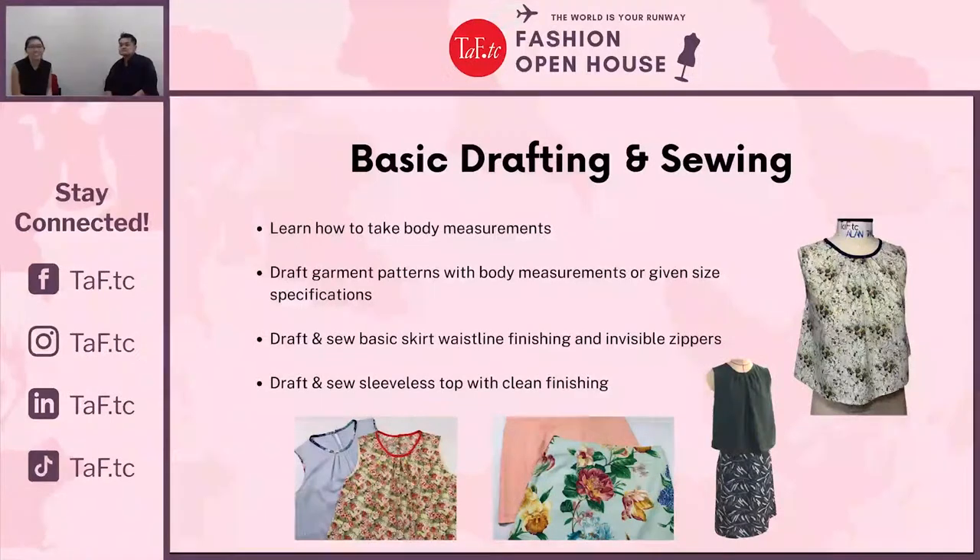To begin your sewing journey, you can take the Basic Drafting and Sewing class. In this class, you will do two projects: an A-line skirt and a sleeveless pleated top. You'll learn how to take body measurements, draft, cut, and sew these two projects. For synchronous online sessions, you would be able to rent a machine through us, so you don't have to worry about not having a machine at home.